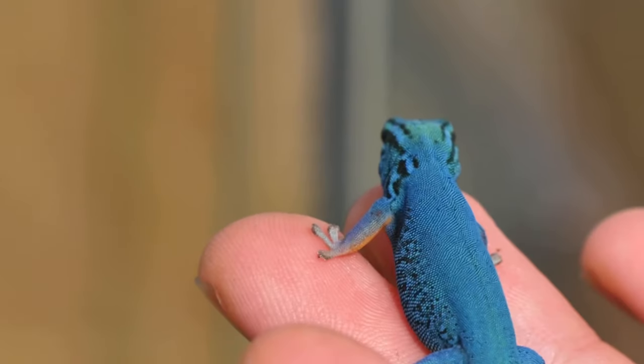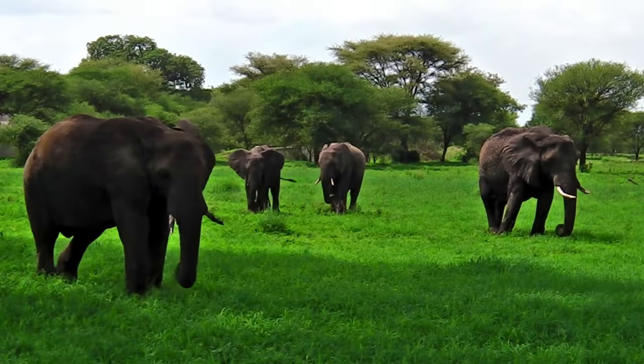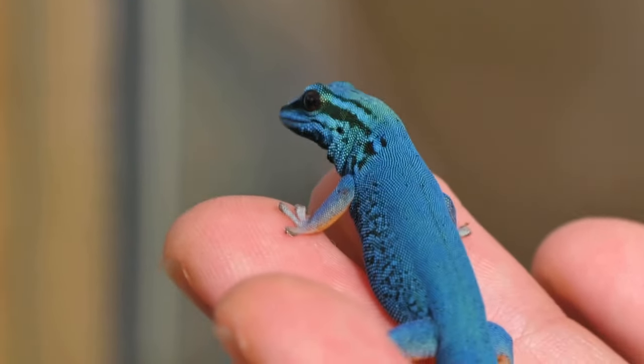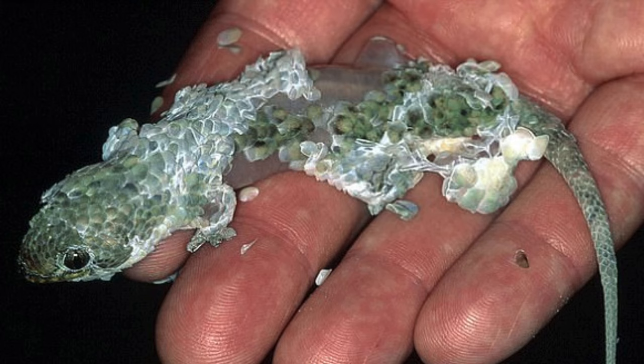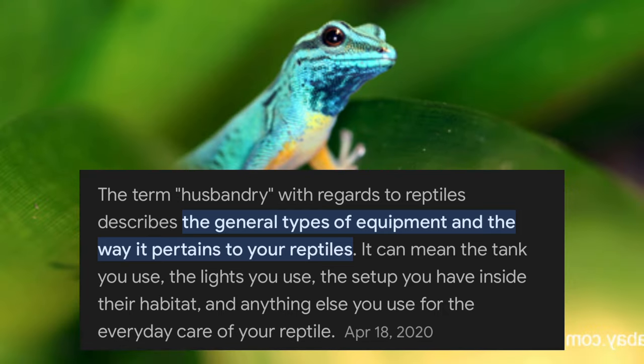Number one on the list, and I think the most beautiful-looking gecko on this list, is the Electric Blue Day Gecko. Endemic to only a few square miles in the forests of Tanzania, these geckos are definitely not a beginner species. They are best kept as a display animal because, just like the fish scale gecko, they can shed their skin to get away from predators. They're also a lot more delicate when it comes to their husbandry — meaning the temperature, the humidity, and the requirements necessary for them to thrive.